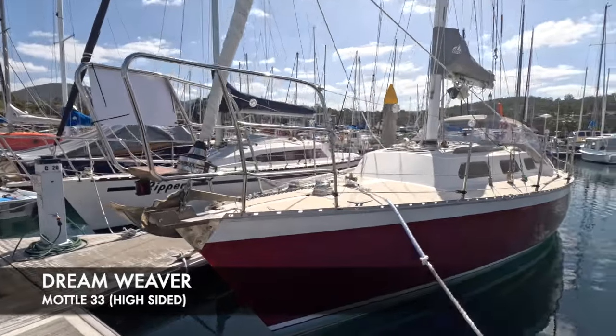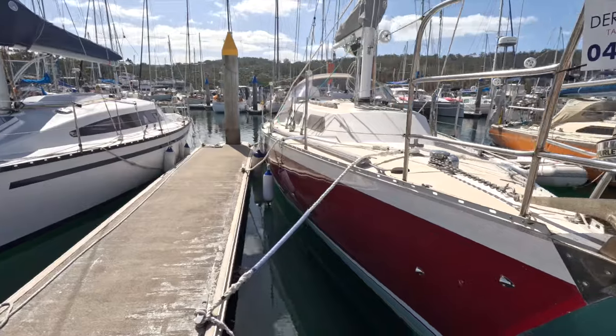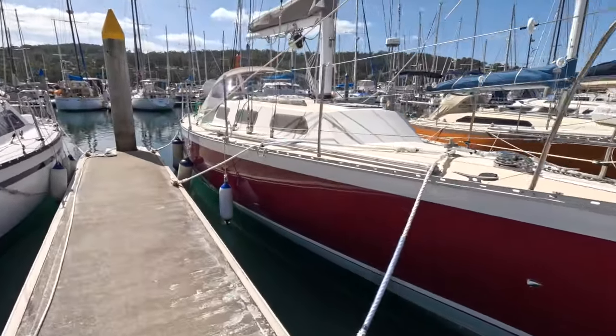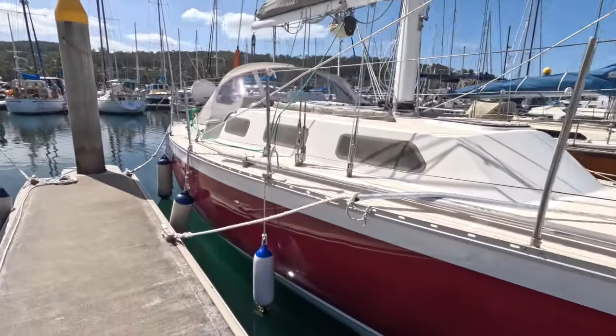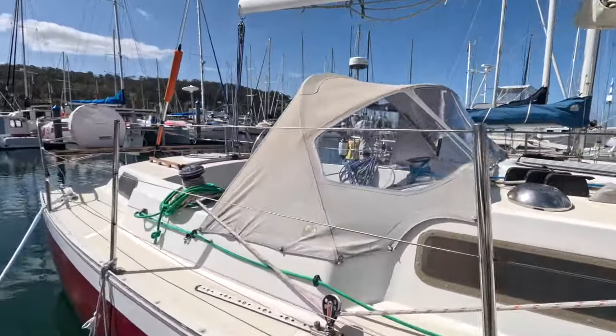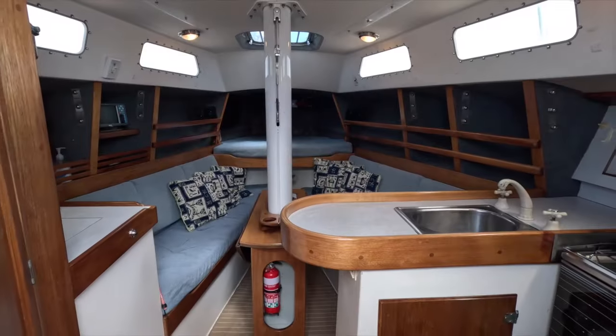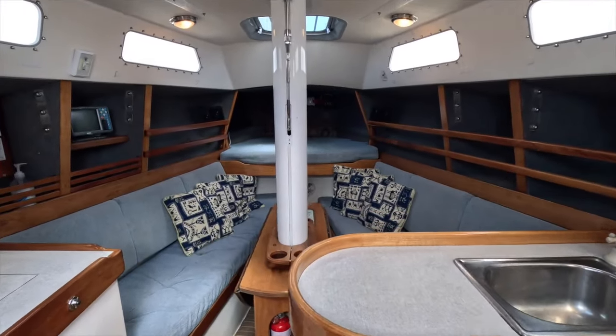Bill Bow Sails are pleased to present Dreamweaver, a Model 33 cruiser racer yacht. This particular boat is the high-sided version, which is approximately four inches higher on the sides. It makes a huge difference down below, adding to that feeling of spaciousness and obviously increasing the headroom.